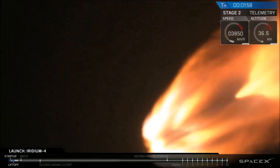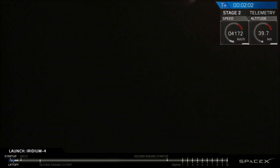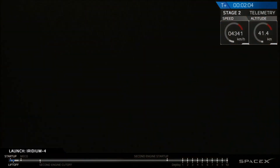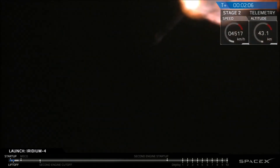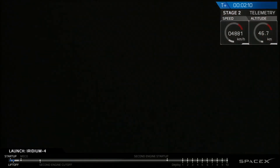We're chilling the MVAC engine two minutes into flight, getting it ready for ignition. Next major event coming up in 30 seconds is shutdown of the nine first stage engines, followed by stage separation and ignition of the second stage engine. Shortly after that, we hope to get a view of payload fairing separation from the second stage.